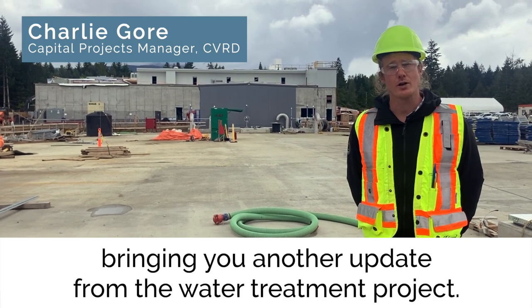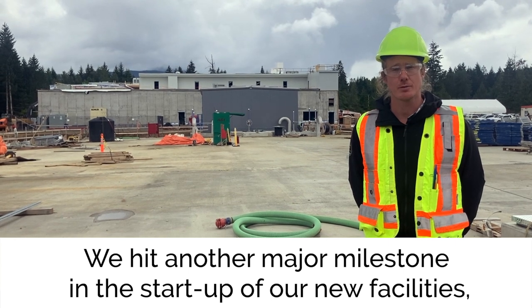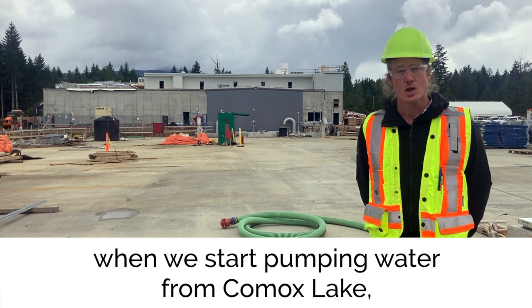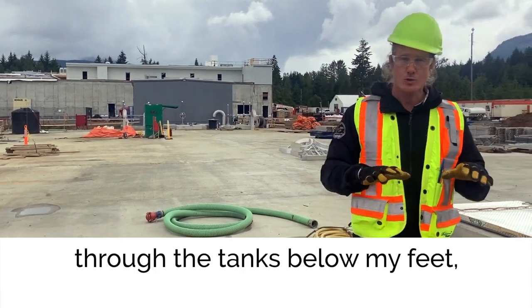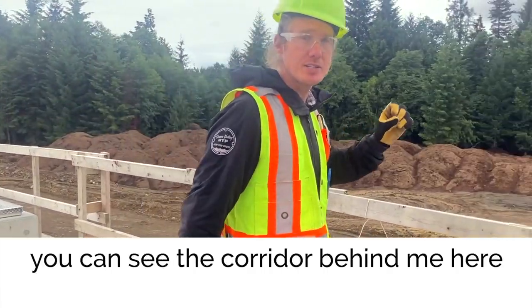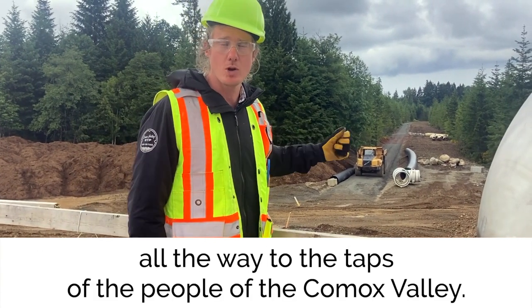Hi, this is Charlie Gore bringing you another update from the water treatment project. We hit another major milestone in the start-up of our new facilities, when we start pumping water from Comox Lake through our new water treatment plant — as you can see behind me here — through the tanks below my feet, and down the treated water transmission main. You can see the corridor behind me here, all the way to the taps of the people of the Comox Valley.